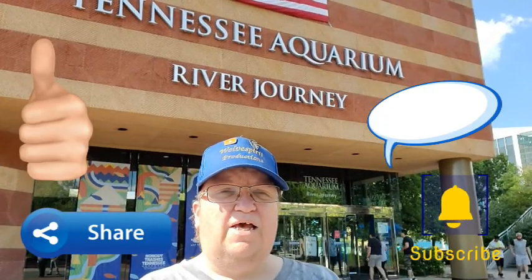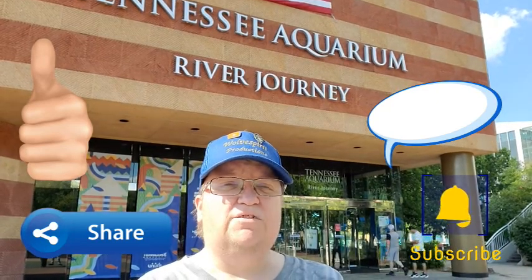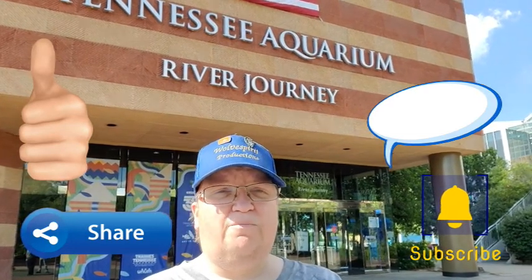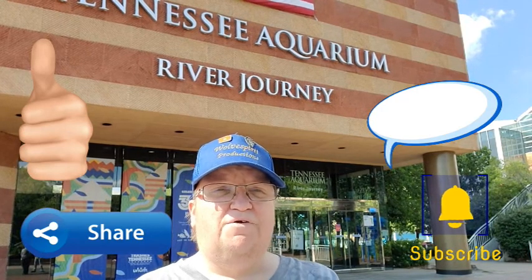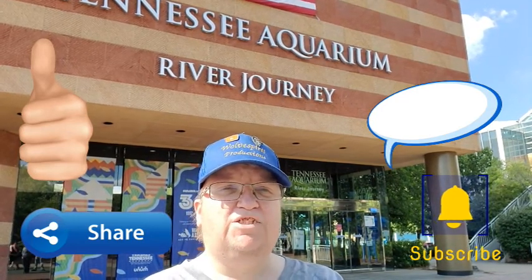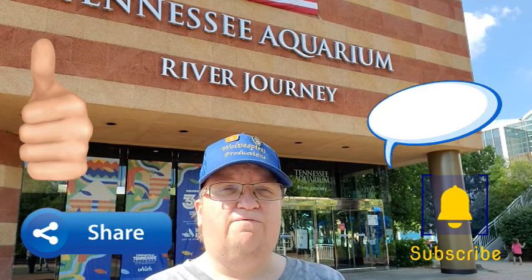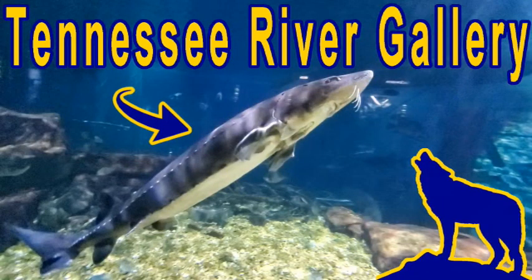Hope you guys enjoyed this video. If you did, make sure you give us a thumbs up, share it with your friends, and leave a comment down below telling us what your favorite part was — what animal you really liked. If you've been to this aquarium or any other aquarium around the world, let us know in the comments. If you're not already subscribed, make sure you subscribe and smash that bell icon so you get notifications when we upload new content — at least one new video every week. We hope you enjoyed exploring the Tennessee River Gallery section of the River Journey at the Tennessee Aquarium. Check out the next section: the gift shop. We'll see you in the next one.